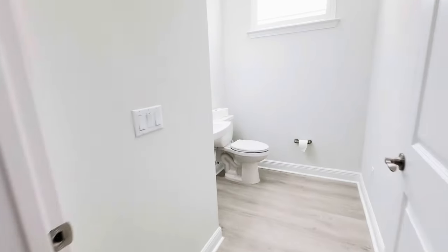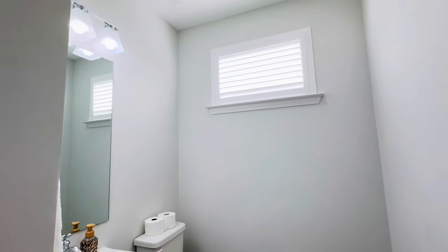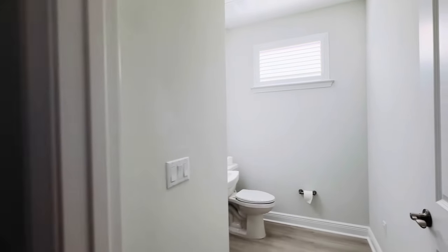Right outside of there, you have a half bath powder room for guests so they don't have to enter anybody's personal spaces.